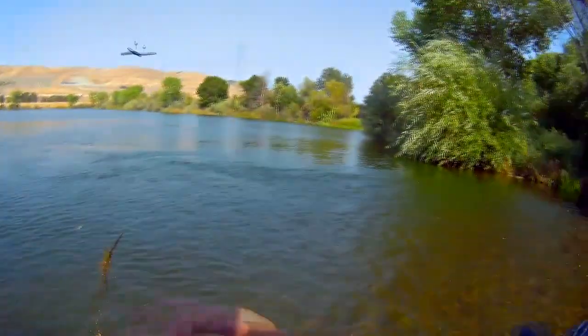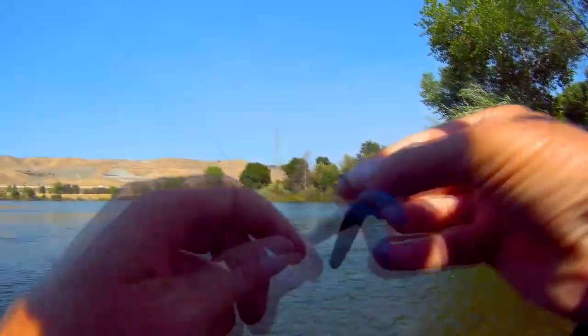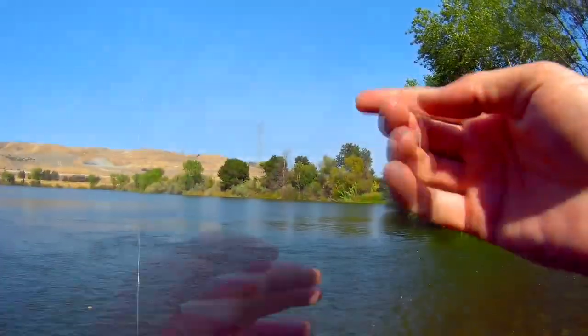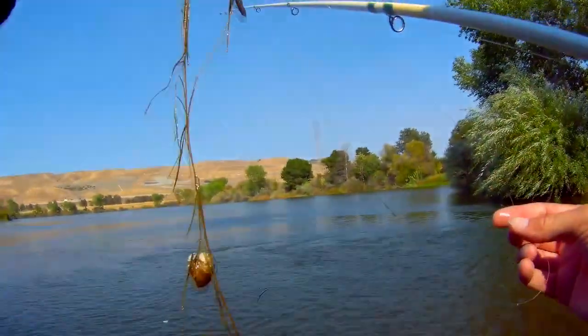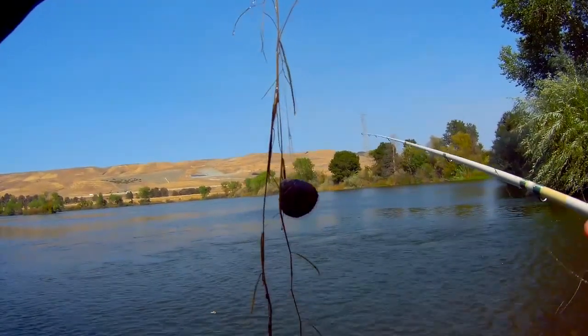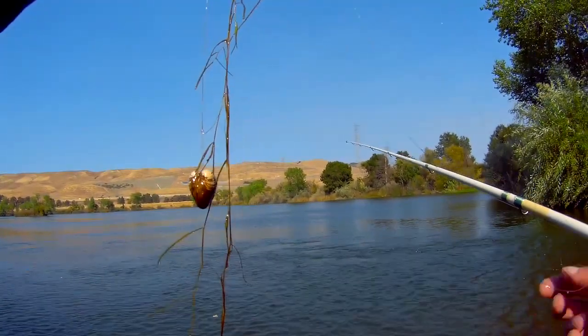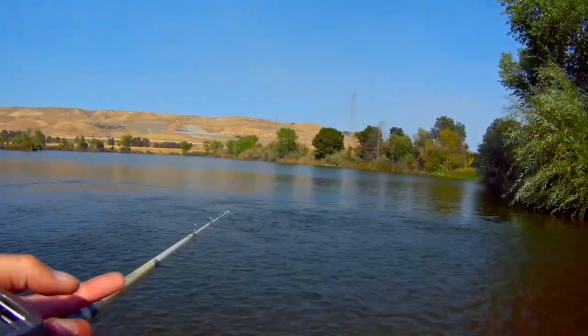Man, what did I bring out? Look at that - fishing line! It's got a clam on it. That's interesting. All right, back to the drop shot.